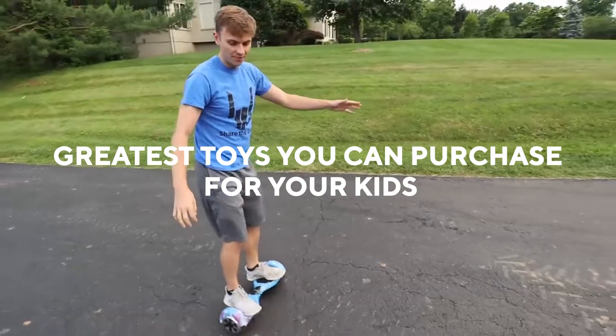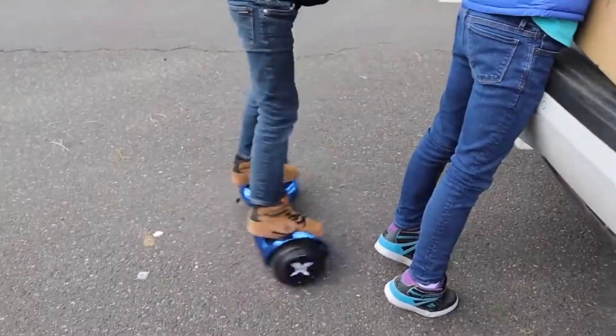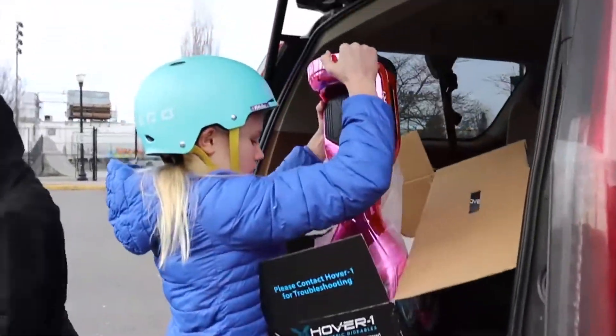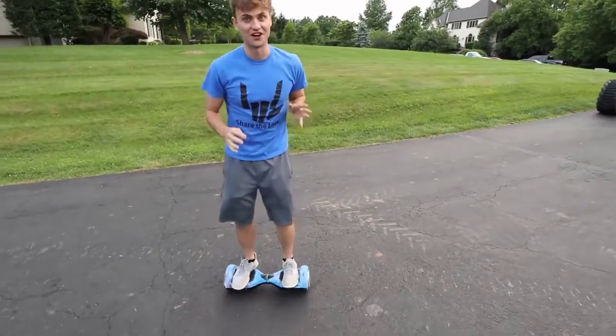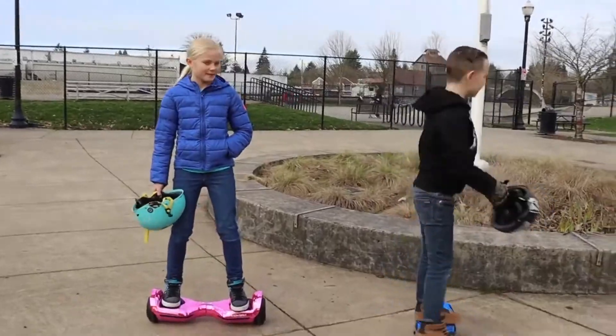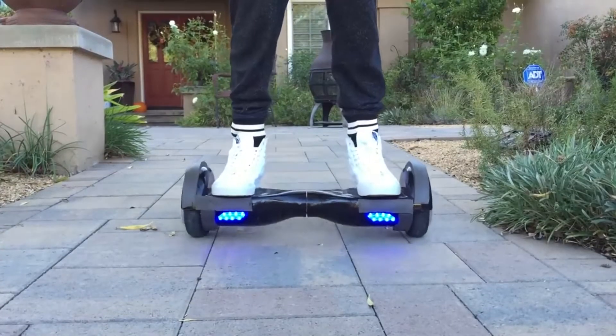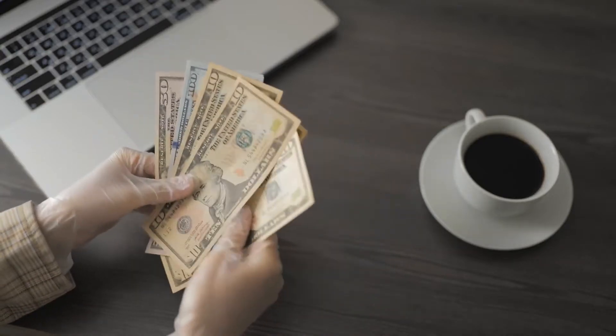They are the greatest toys you can purchase for your kids to play with in the neighborhood or at home. Before using, you must first train your child, and your children must be of a particular age and weigh at least 20 to 25 pounds. The simplest hoverboards are easy to use, but the more complex hoverboards, which have Bluetooth connectivity and other capabilities, take some training and can be rather expensive.